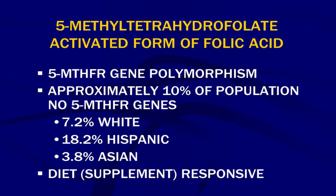This activated form of methyl folate comes from the normal activity of the 5-MTHFR gene. If there are gene polymorphisms or SNPs, we have an issue. About 30–35% of the population has at least one SNP, but approximately 10% of the population has no functioning 5-MTHFR genes.